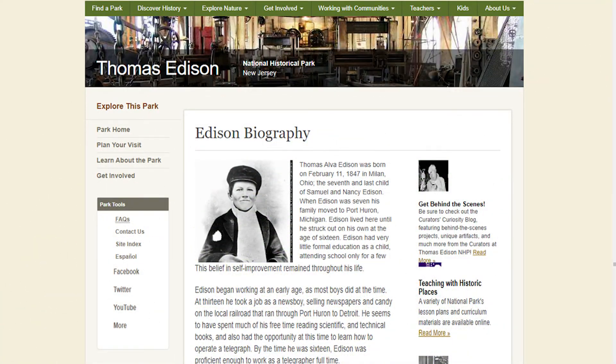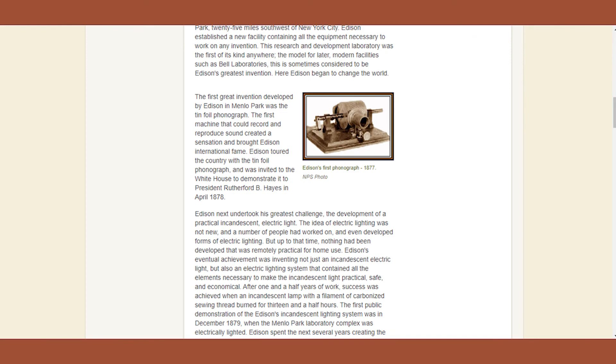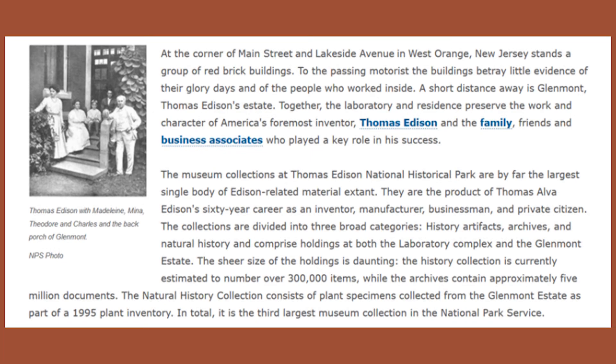I encourage you to go to the park site and read the biography that they have published on Thomas Edison. Sadly, they are closed because of COVID, but hopefully this will all be removed soon and you can visit these wonderful places.